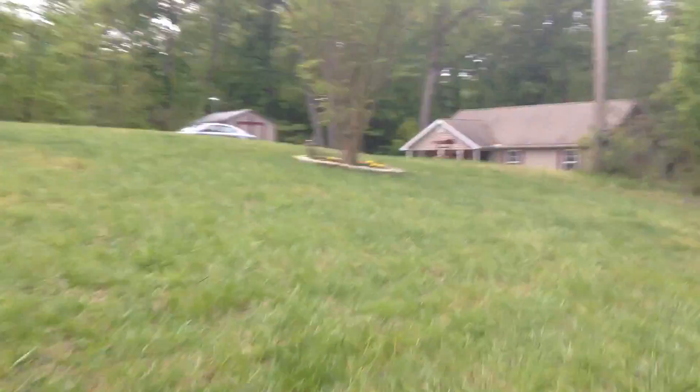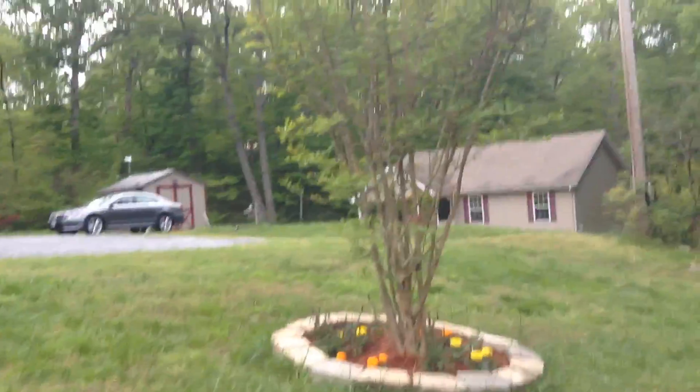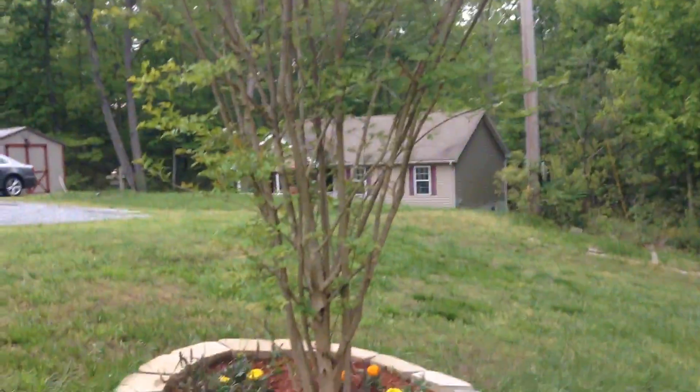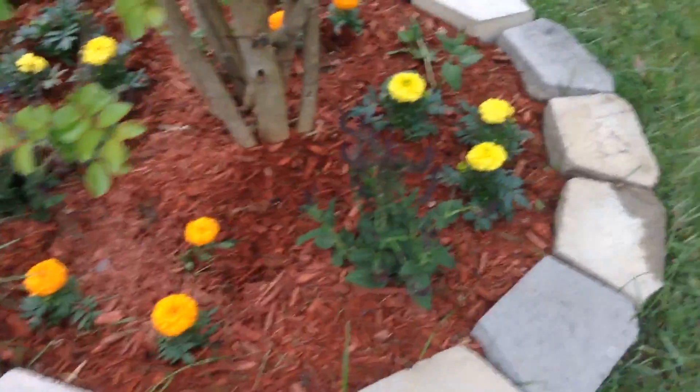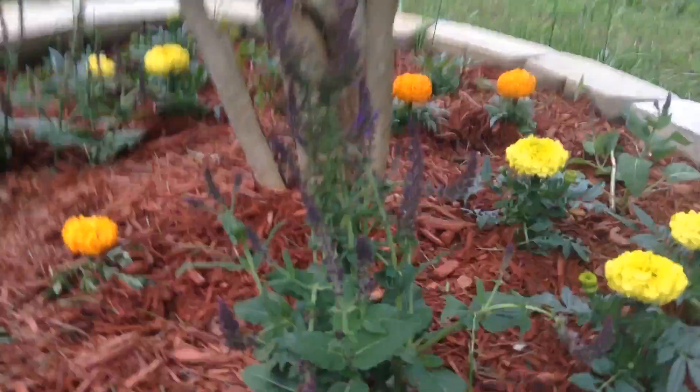We're heading over here now. We have, first of all, this tree we planted, so we're going well. We also have some flowers. Remember those purple flowers right there.